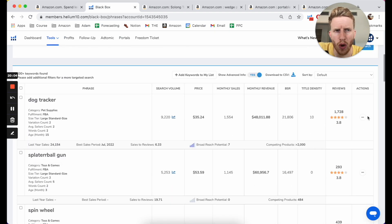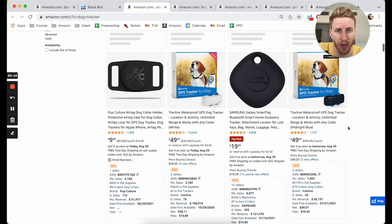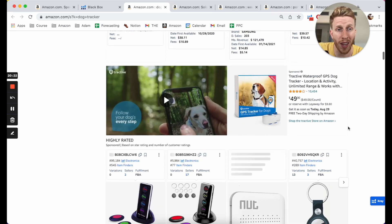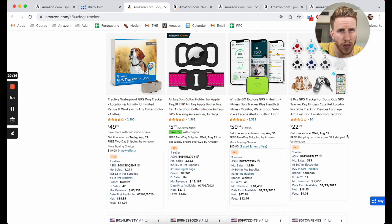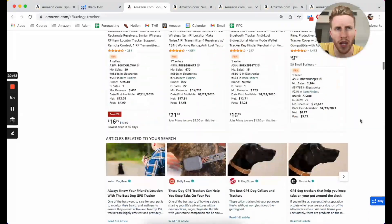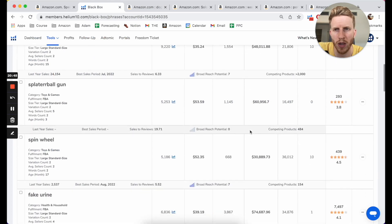Dog tracker. Pets is a good and bad niche — it's good because there's a ton of demand and it's evergreen, which means it's always going to be around, people are always going to have pets. But what I don't like about this already is it's going to be super functional, you're going to be competing against big brands, and there are very cheap options. I don't like these types of products that are very heavily dependent on technology, because as a new seller you're not going to be able to develop anything custom and it's going to be super difficult.